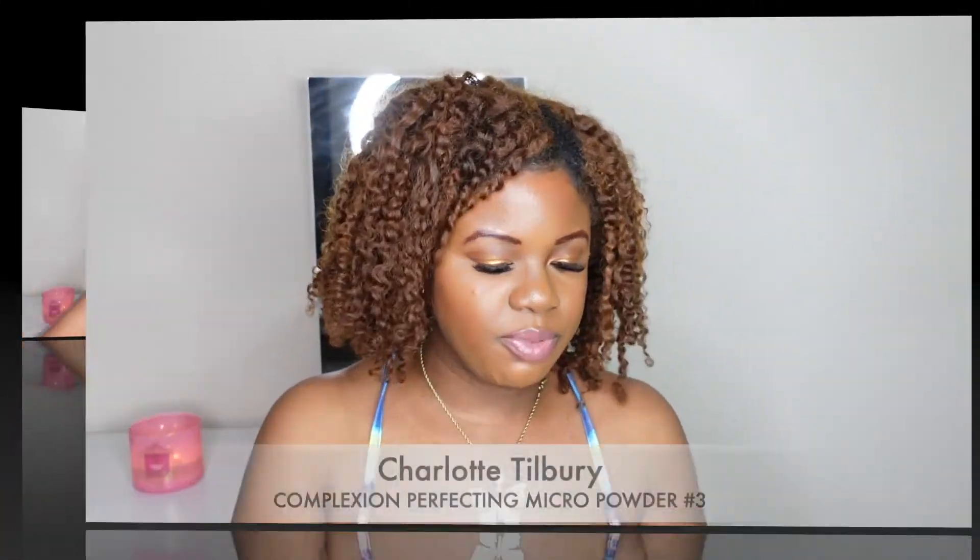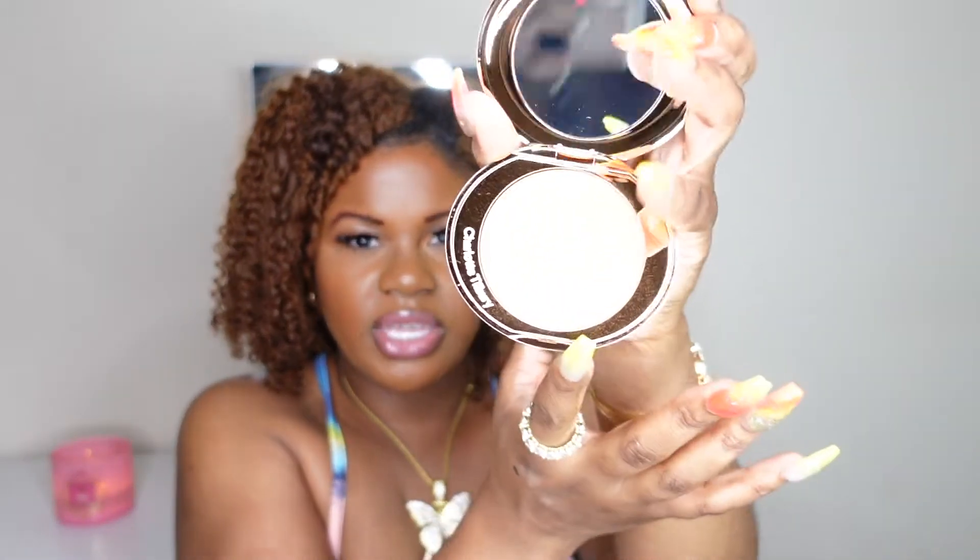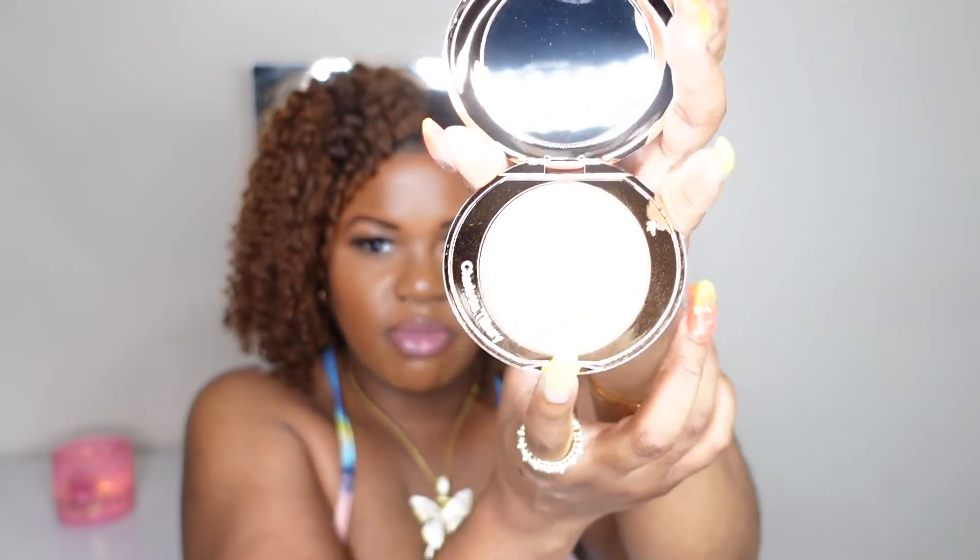The girls have been ranting and raving about this, so I had to pick it up — this is the airbrush flawless finish complexion perfecting micro powder by Charlotte Tilbury. I got shade 3.1 to set my under eye; I was looking for some brightening products and wanted to try a micro powder versus the normal setting powder I use, like the Laura Mercier. I actually used it today and was very impressed — I really like it so far.